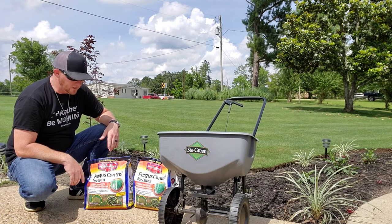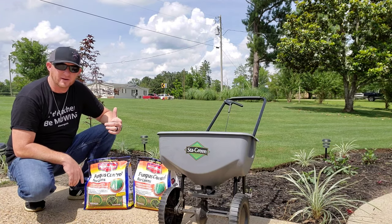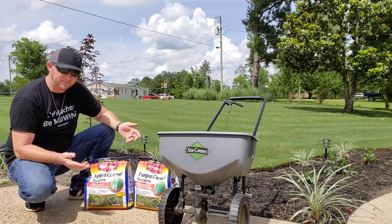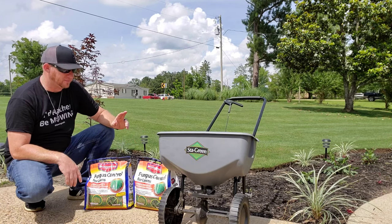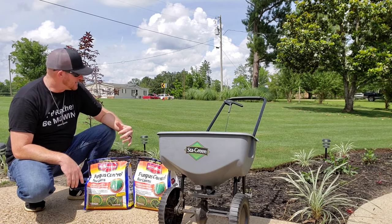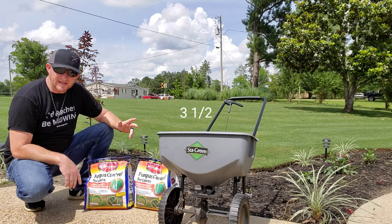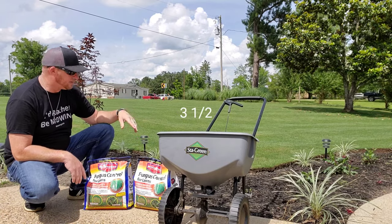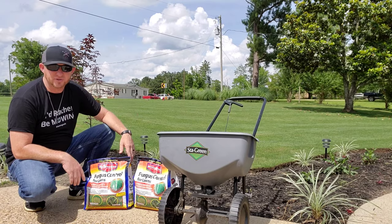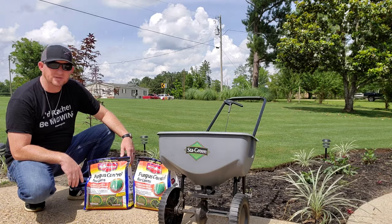Today we're going to be putting this out with my Stay Green spreader. We're going to put out one and a half bags on this area, which is 7,500 square feet. I like to put my spreader on a low setting — I know about how much it will put out and how many passes I need to make. I'll go north-and-south and east-and-west to make sure we get good coverage. Let's get this loaded in the spreader and start putting it out.